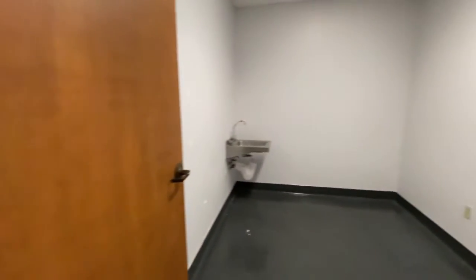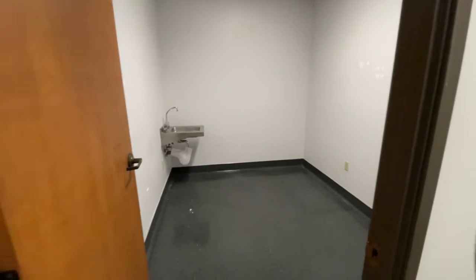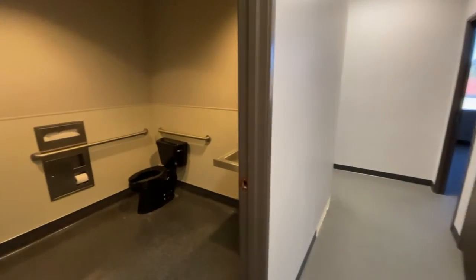Back over here. First room looks like some kind of processing room. We've got hard flooring there. Just a quick glance to the left. This is a restroom.